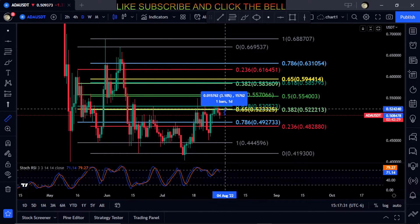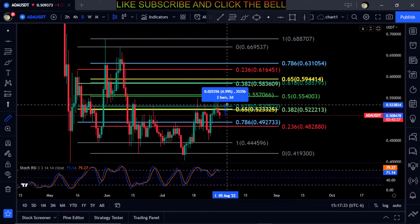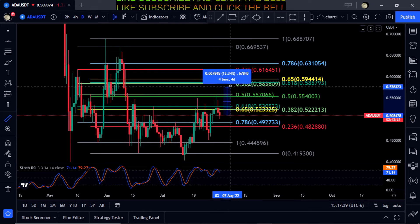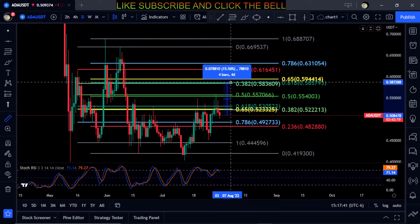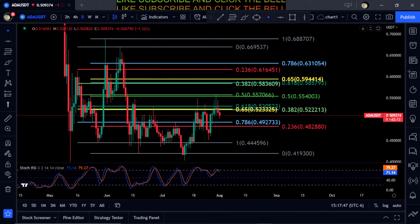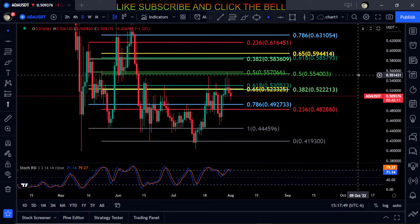If it does start moving up, the 0.382 is about 3% away at 52. Break that and the next stop is 55 cents at the 0.5 for almost a 9% move, and then the 0.618 up here at a 15.5% move to 58 cents. Not much to say on Cardano here — it's just kind of going sideways.